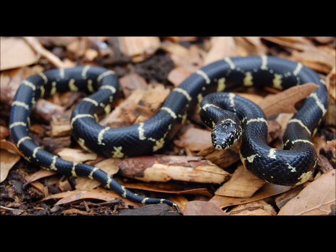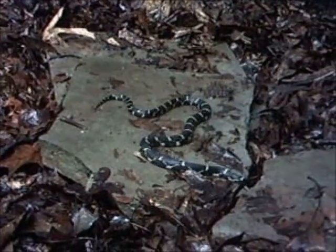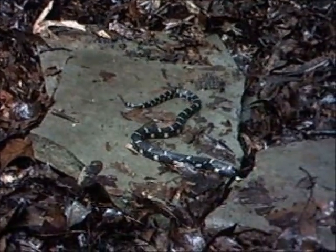Another threat to the copperhead is the eastern kingsnake. Immune to the venom of the copperhead and a powerful constrictor, these snakes can consume copperheads almost matching their length. Besides consuming snakes, eastern kingsnakes will eat a variety of prey items, including amphibians, invertebrates, reptiles, and their eggs.